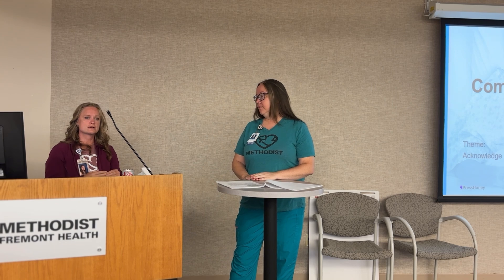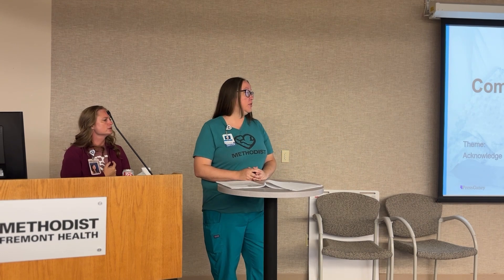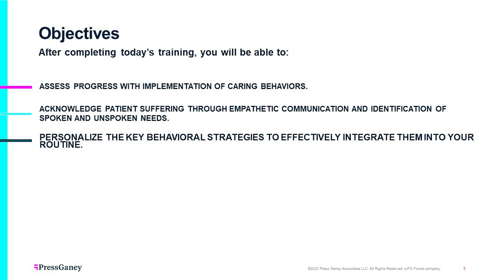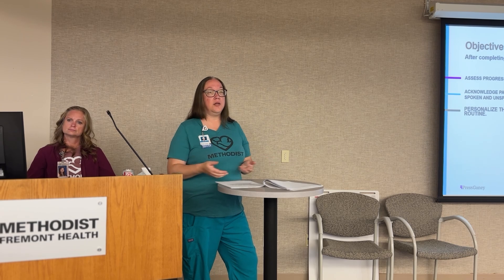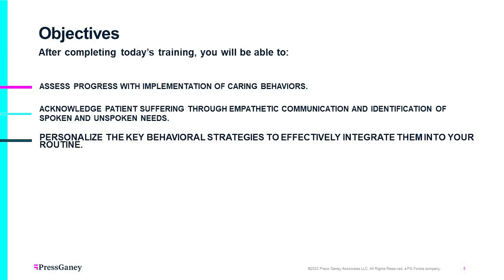I'm Misty Crow, the clinical coordinator for cardiopulmonary. We're going to teach our CCC module two today. We really focus on the objectives: assess progress with implementation of caring behaviors — this is what we want you to understand after today's training. Acknowledge patient suffering through empathetic communication and identification of spoken and unspoken needs. Making sure we're looking at body language, understanding nonverbal cues from patients or coworkers, and then personalizing key behavioral strategies to effectively integrate them into our daily routine.